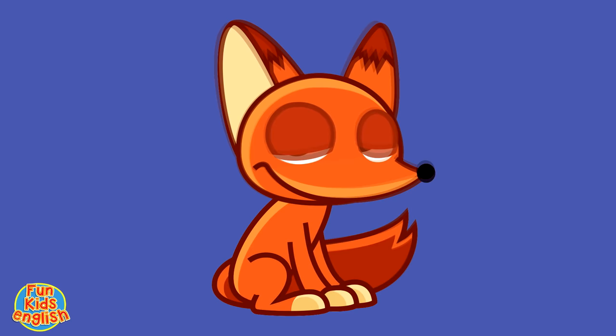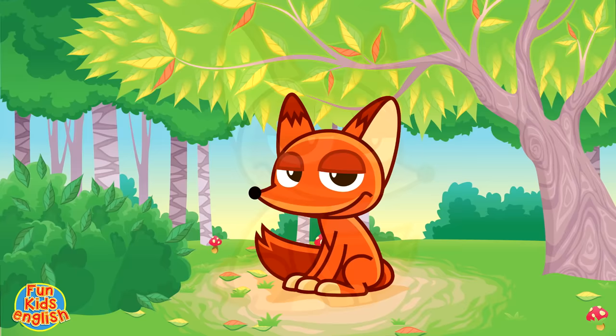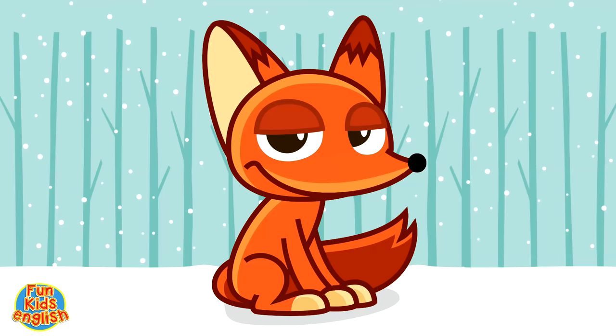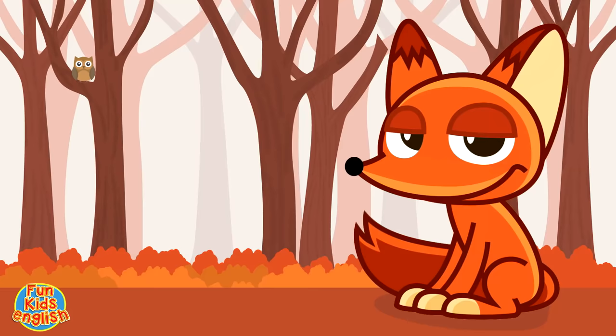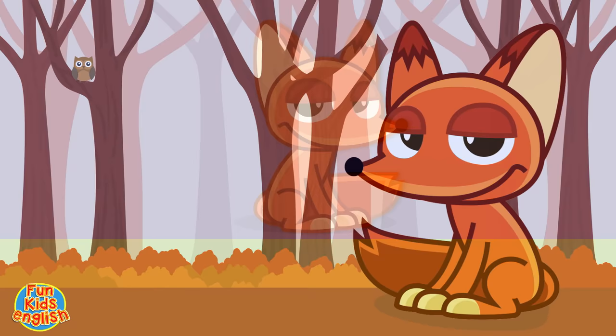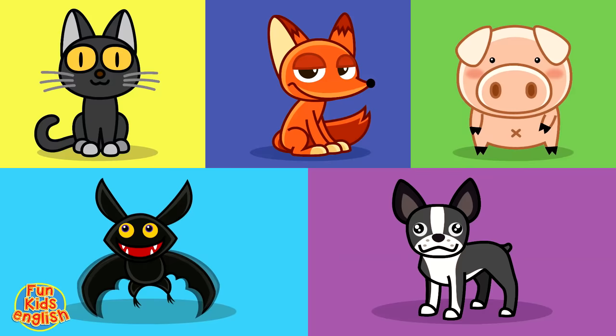Okay, kids. We're almost there. One more. It's a fox. It's a fox, it's a fox. Fox, fox, fox. It's a fox, it's a fox. P-O-X. How do you spell fox?